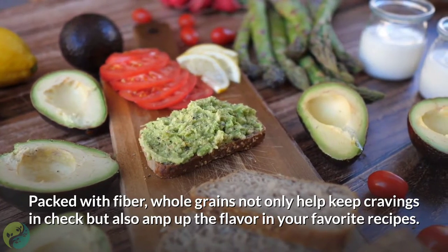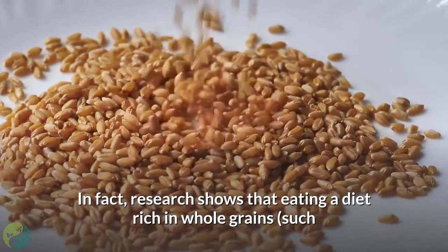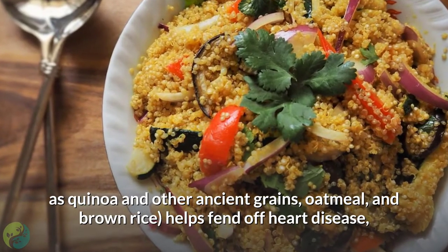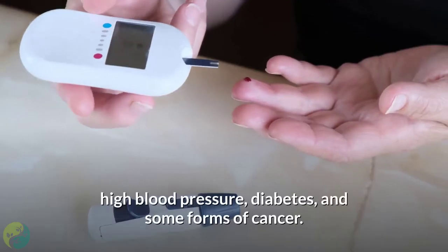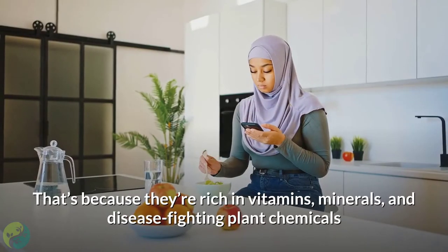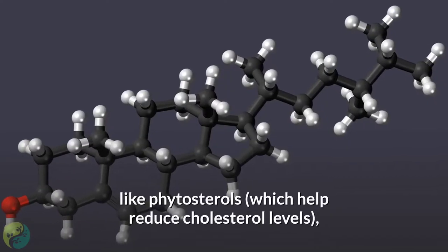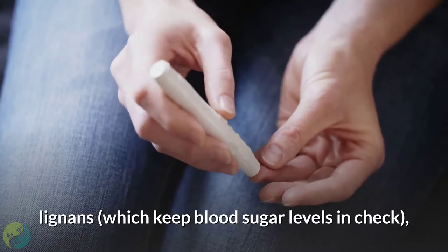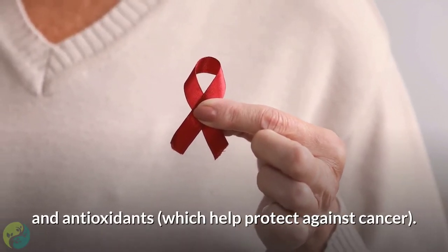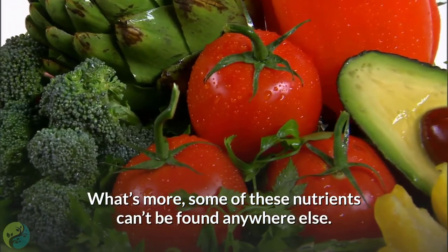Number two: eat more whole grains. Packed with fiber, whole grains not only help keep cravings in check but also amp up the flavor in your favorite recipes. Research shows that eating a diet rich in whole grains such as quinoa, oatmeal, and brown rice helps fend off heart disease, high blood pressure, diabetes, and some forms of cancer. They're rich in phytosterols, which help reduce cholesterol levels, lignans, which keep blood sugar in check, and antioxidants that help protect against cancer.